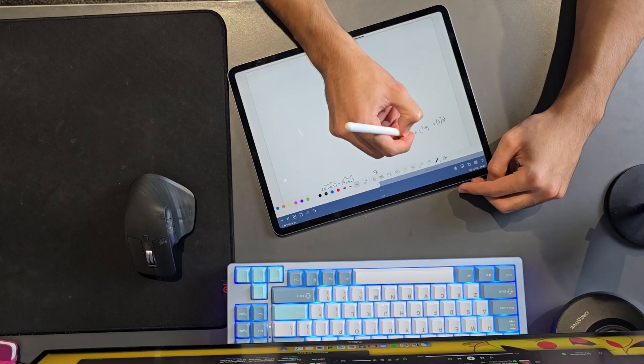Hey everyone, in this video I'm going to be showing you guys exactly how I got an A-star in A-level further math so that you can do the exact same. If you're new to the channel, my name's Ali. I'm studying computer science at King's College London. And if you're going into year 12 or year 13 this year and you're sitting your A-level further maths mock or the actual exam, then you've come to the right place.